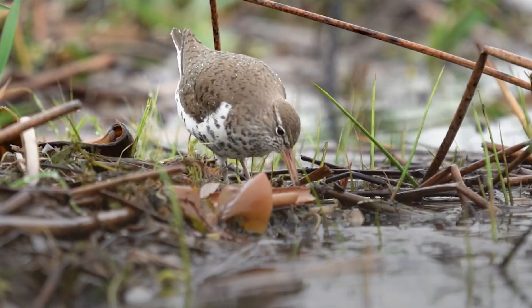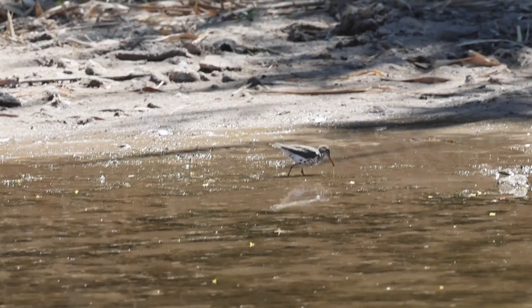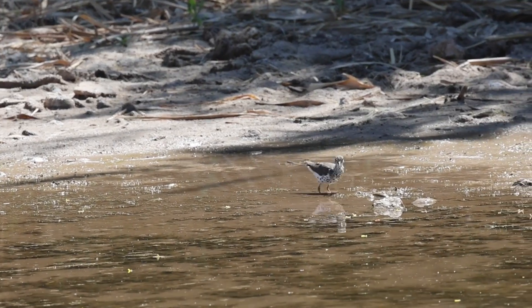The spotted sandpiper is commonly found along pond, lake, and stream edges. It can be found along the edges of mudflats, but it rarely goes to the beach. It's much more common in freshwater than salt.